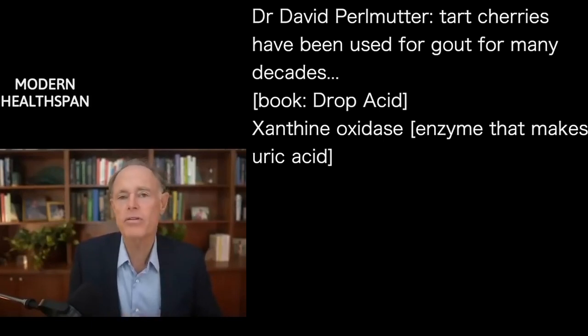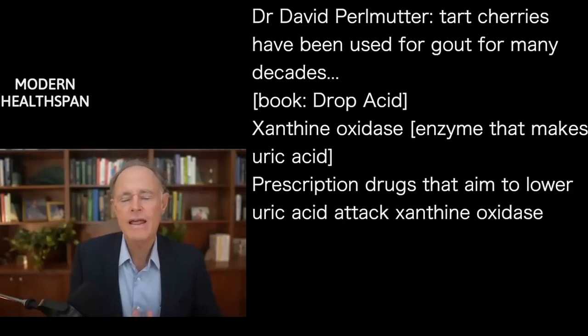We have 40 recipes in the book, but beyond the food — getting back to that enzyme that makes uric acid in your body called xanthine oxidase — that is the target of gout drugs. So drugs that are used to dramatically lower the uric acid, like one called allopurinol, we talk about in the book.